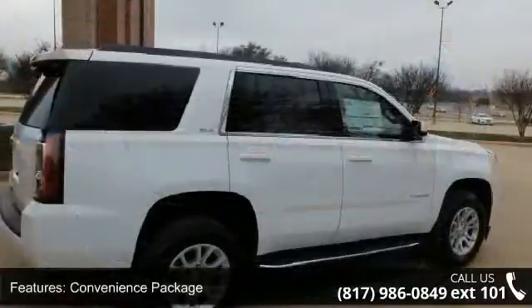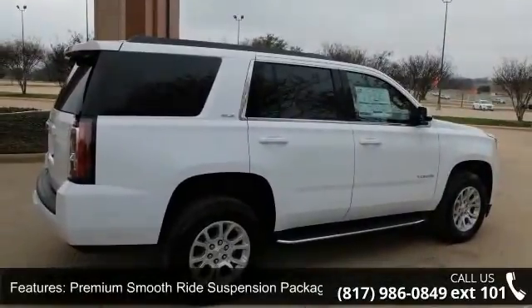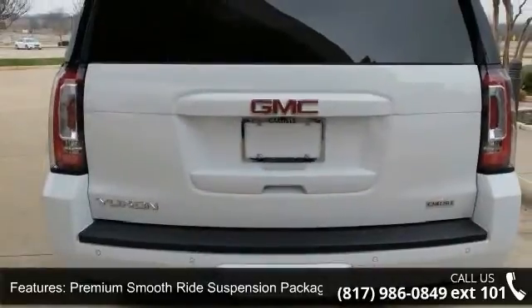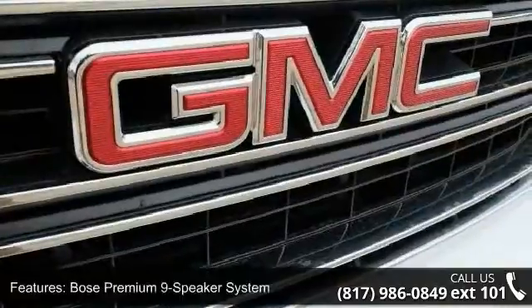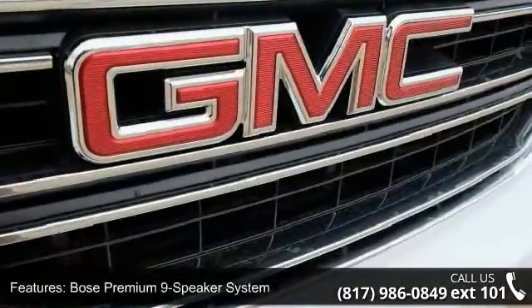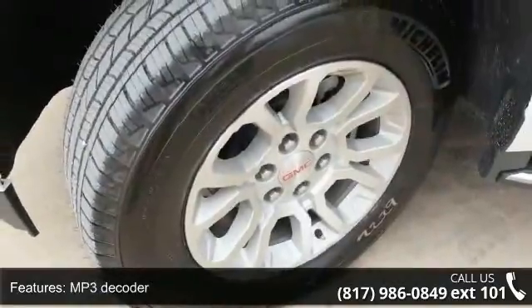This vehicle's top features include a convenience package, premium smooth ride suspension package, Bose premium 9-speaker system, MP3 decoder, premium audio system, IntelliLink, Sirius XM satellite radio, air conditioning, automatic temperature control, and rear air conditioning.